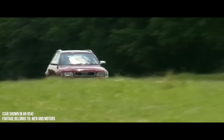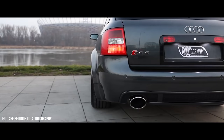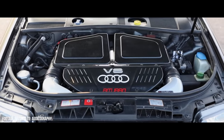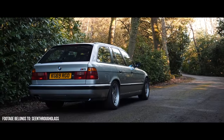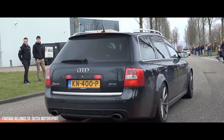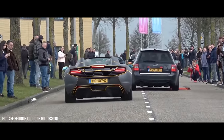The Audi RS6 journey started two decades ago with the launch of the C5 generation. This was one of the first ever fast family wagons that justified the idea of purchasing something ridiculously quick for family use. The W210 E55 AMG at the time was weedy with 90hp less, and BMW's E34 M5 was getting long in the tooth, with its successor, the E39, not being manufactured as an estate. With the Quattro system, the C5 RS6 could hit 60 in just over 4.5 seconds, on par with the 360 Modena, which was Ferrari's latest V8 offering at the time.